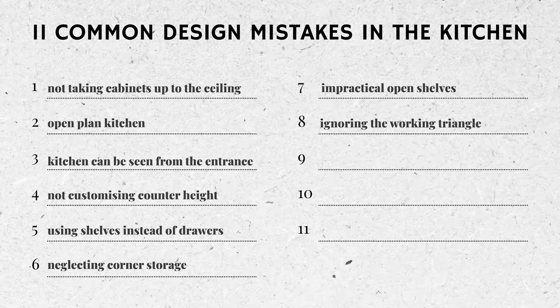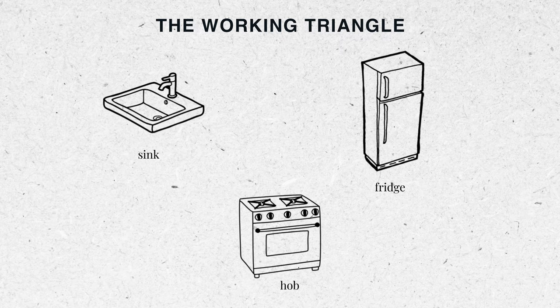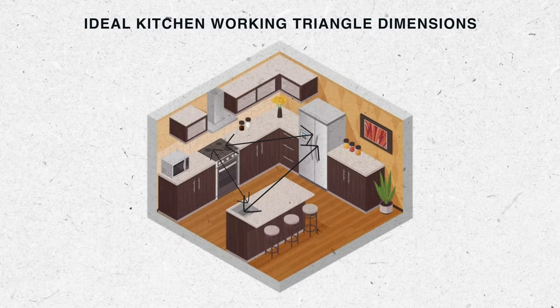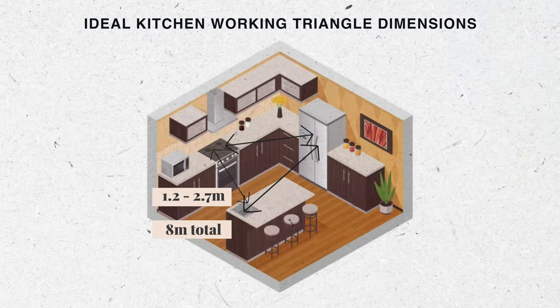Mistake number eight: ignoring the kitchen working triangle. It basically arranges the three main work areas — the sink, hob, and fridge — to create a functional and efficient space. By placing these zones in a triangle, a lot of time and effort can be saved because it's the most efficient way to move around the kitchen. Kitchen design experts agree that each leg of the triangle should be between 1.2 and 2.7 meters, and the sum of all three sides should not exceed eight meters. Take it as a general guideline, since some rooms can be awkward — but now that we know, at least we can try.